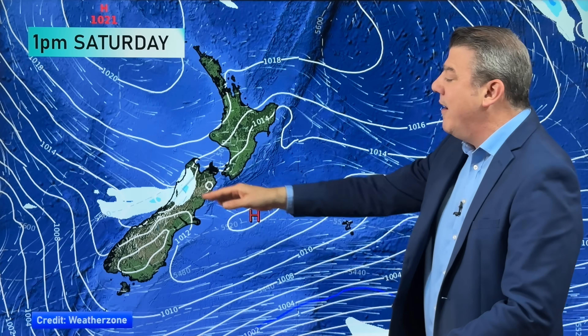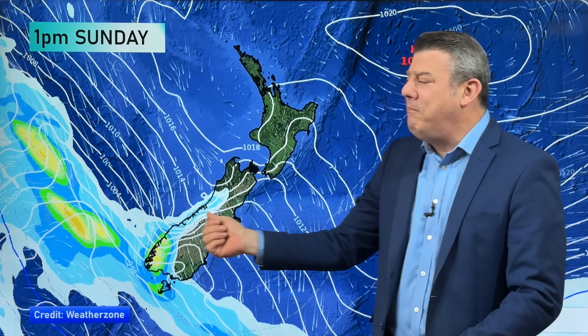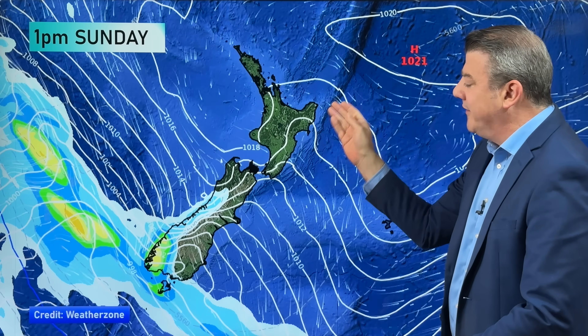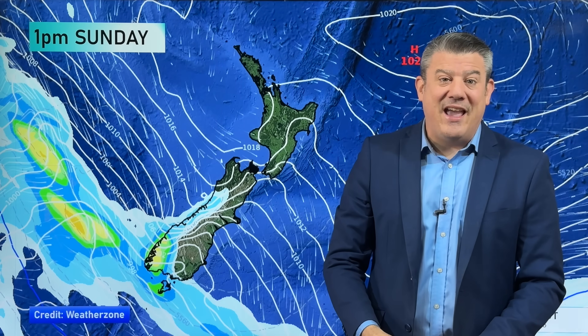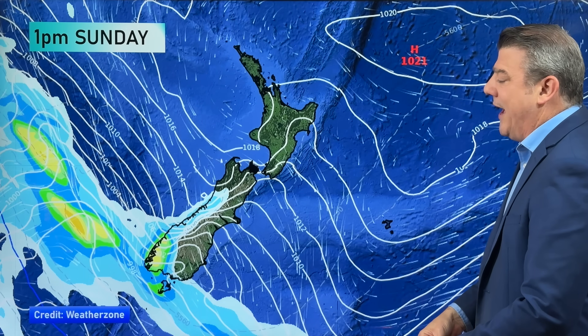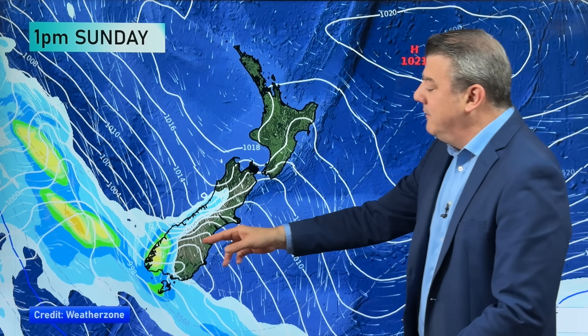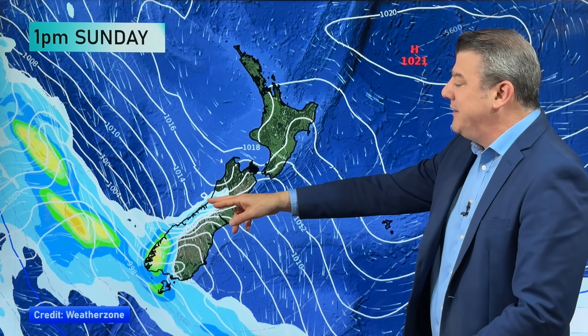Dry for many places on Saturday, but we do see a little bit of wet weather moving up the west coast on Sunday. We get those northwesterlies out of Australia, so temperatures on Sunday in many places at the top of New Zealand and along the east will see those higher temperatures. That norwester at this time of year, especially when it comes out of Australia, is the perfect recipe to make for a hot day and get to that 30-degree mark or close to it.